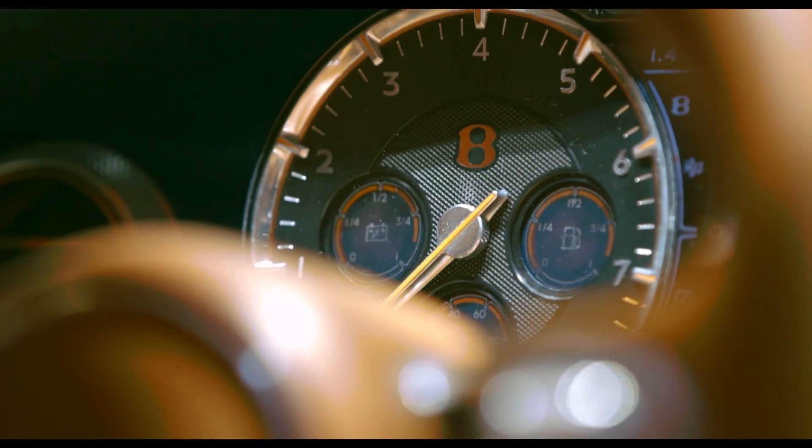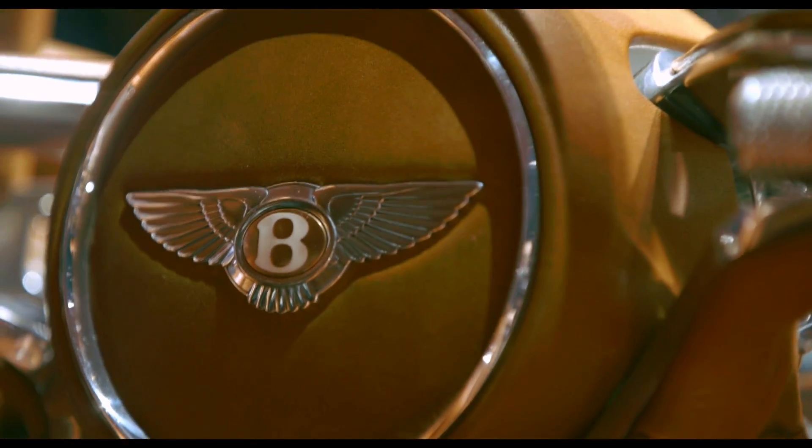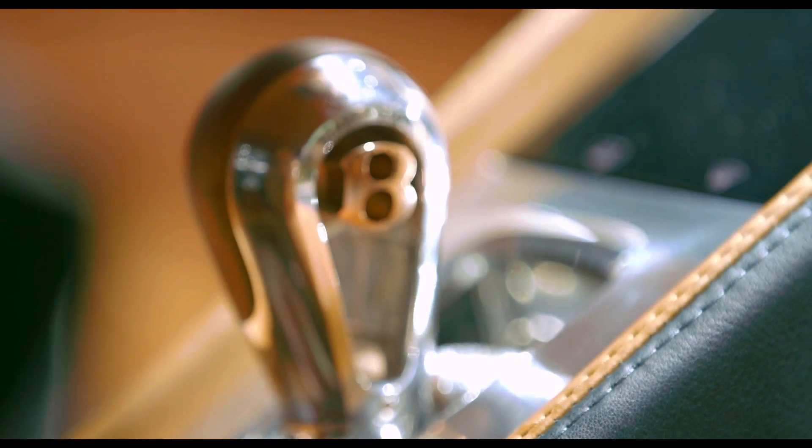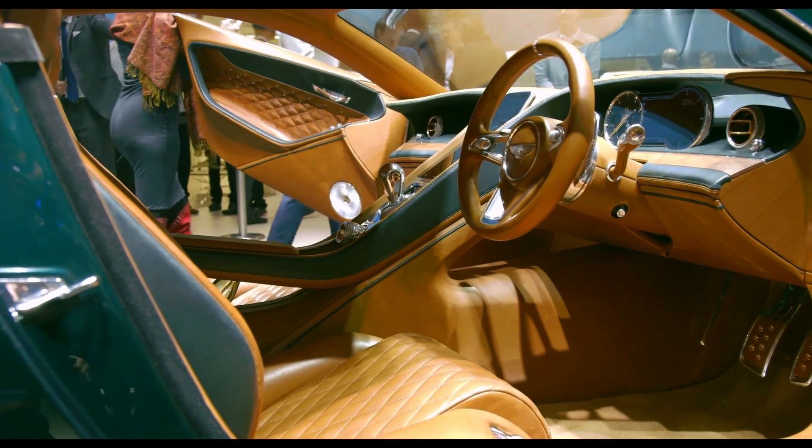Step inside through its rather stylised swan doors, and as you would expect from Bentley designers, there's a luxurious cabin ambience, with leather splashed about the place and plenty of metallic highlights. There are even copper inserts in the doors.